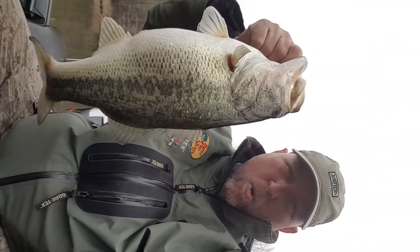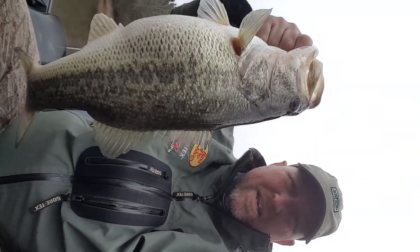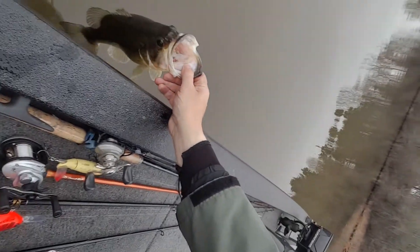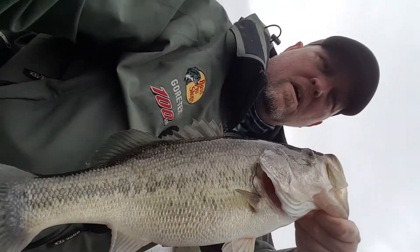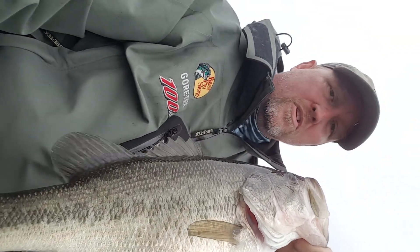Number four — pretty good little bass, pretty fat. Going back in the lake. Here we go, number five. So far I've caught five and missed four — missed one just a second ago right before catching this one.